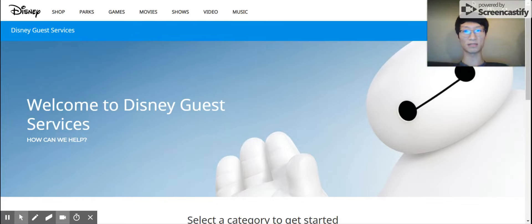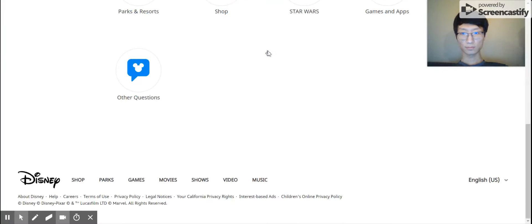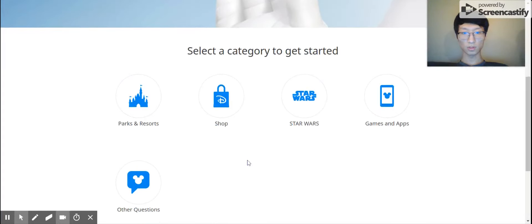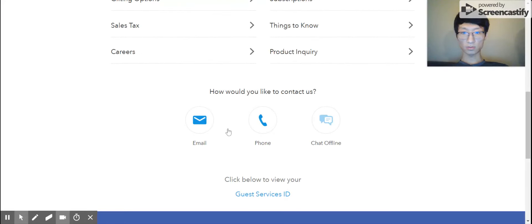What methods are available to contact Disney? You can contact the website with email, but chat is maybe the best way to contact. Which method are you most likely to use? Just email. Thank you for participating in our usability study. We really appreciate your feedback. Our learnings from this test will be used to improve the MiamiOhio.edu website.